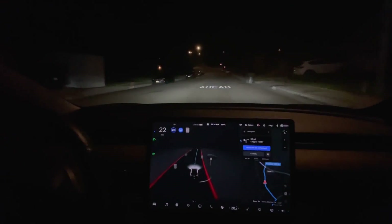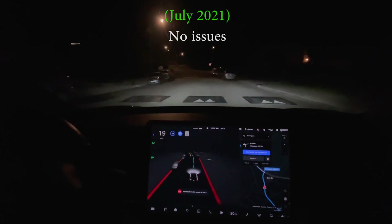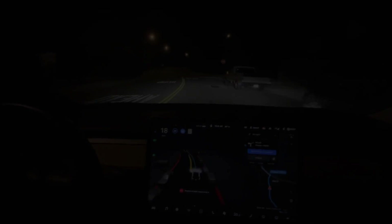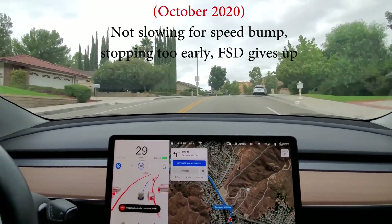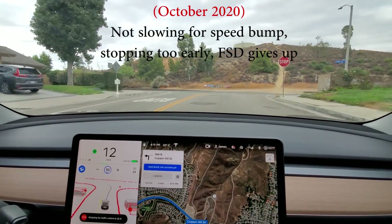Is the driver behind me or what? Slowing down for the speed bump.